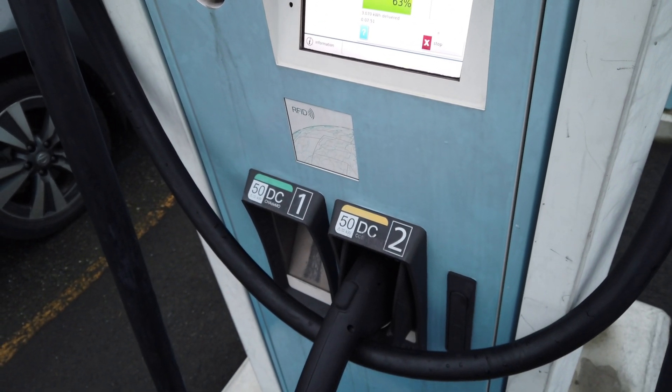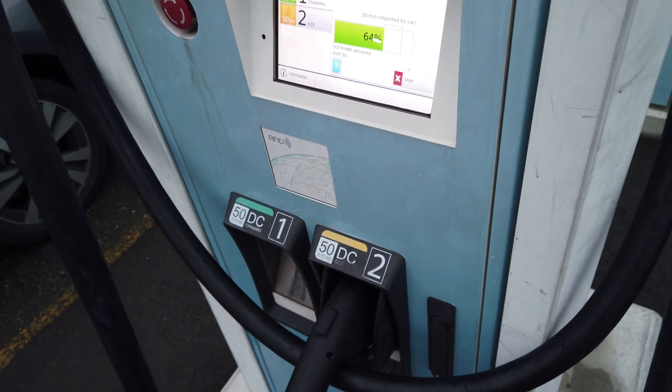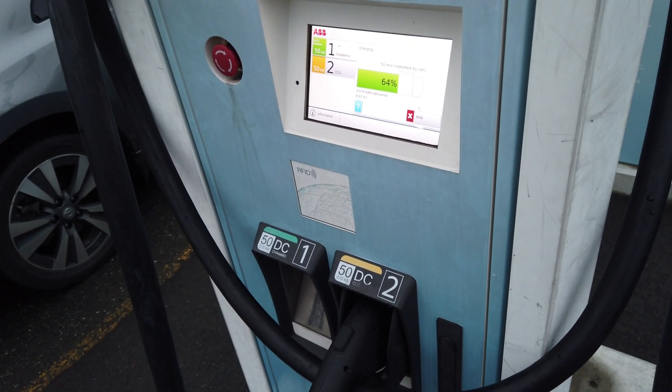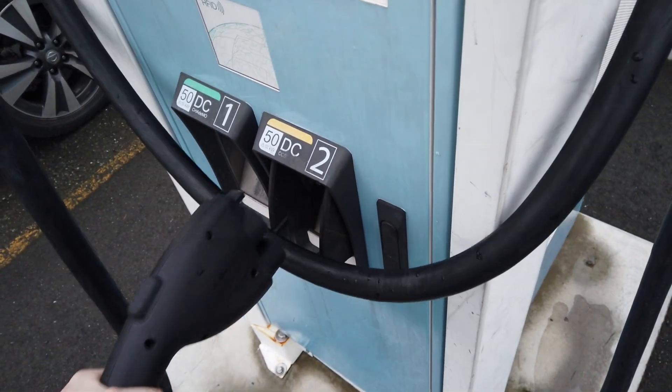Okay so here it is — BC Hydro Power Smart's charger. This is 100% free to use. We have two plugs: we have the CHAdeMO — or however you say it — at 50 kilowatts, and we have CCS, both on direct DC.